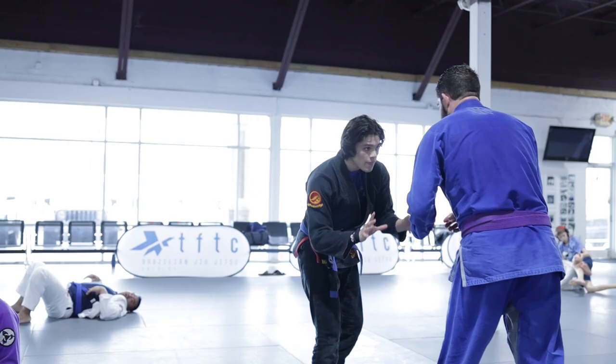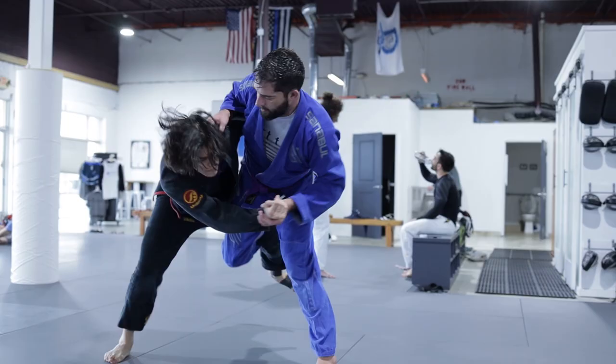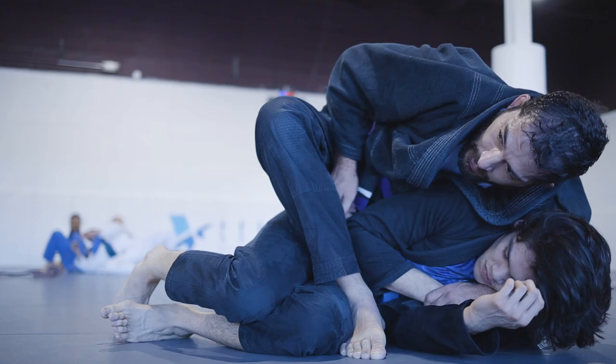Today we face a different challenge. Neil boasts one of the most balanced loadouts in the gym, playing a little bit of judo, wrestling, and good old-fashioned leg locks. How can we defend all of these different techniques at once? By taking the offense.